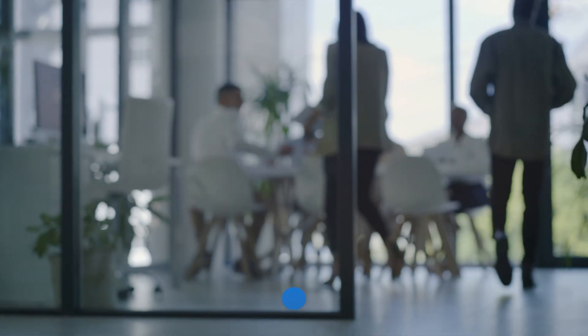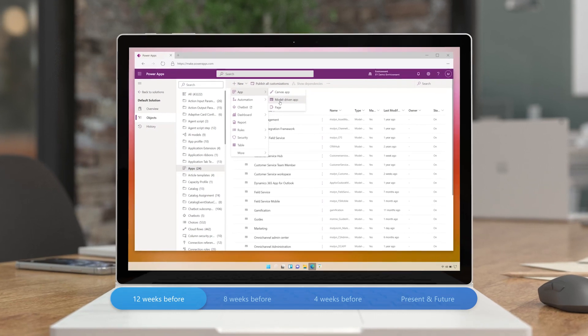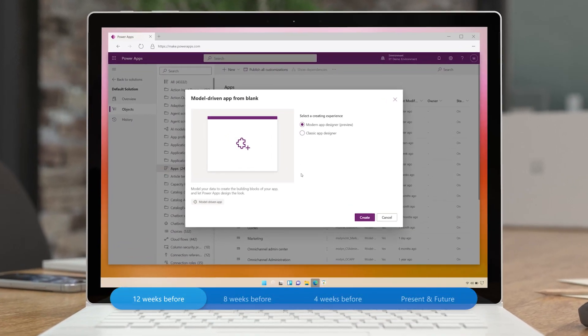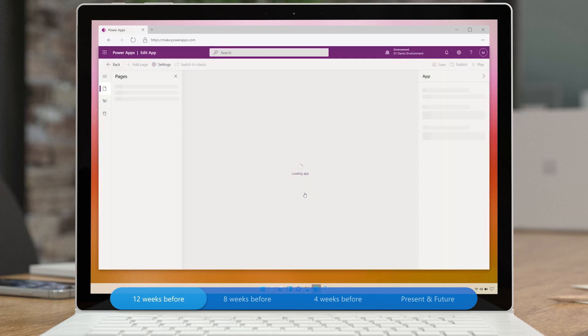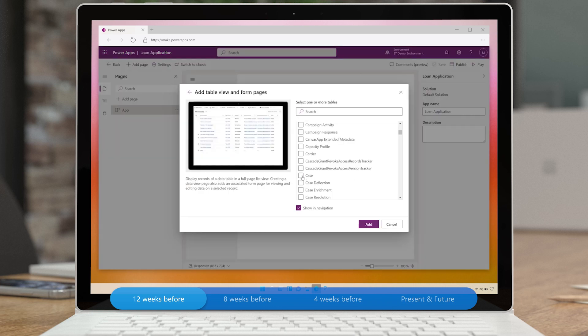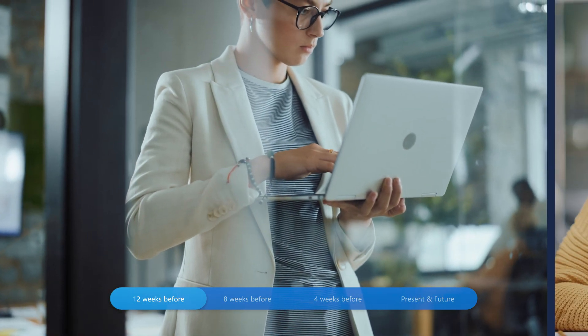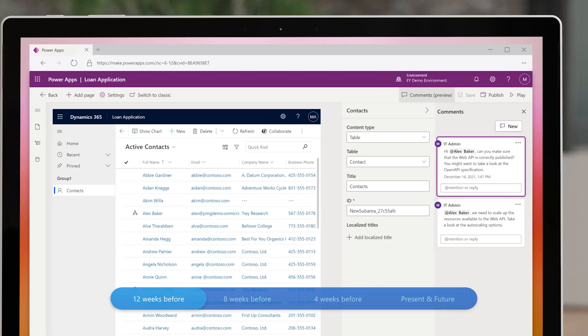Let's go back to where it all started. The first step for the fusion team at EY was to pitch its idea to customers. They created a working, low-code prototype of the lender application, which allows lenders to review and process documents for loan forgiveness. This prototype helped to establish instant credibility with clients and win business. The team at EY was able to work together in real-time, dramatically short-circuiting feedback loops and requirements gathering.